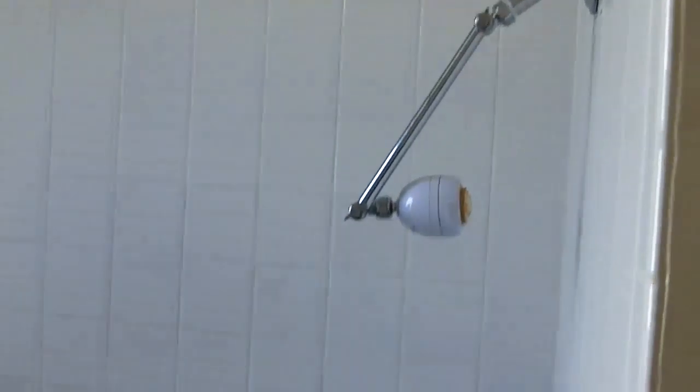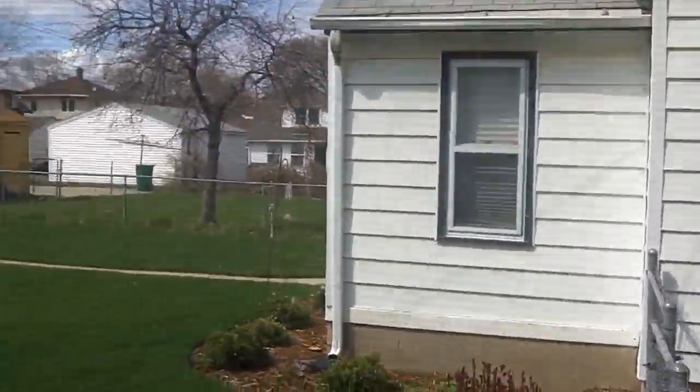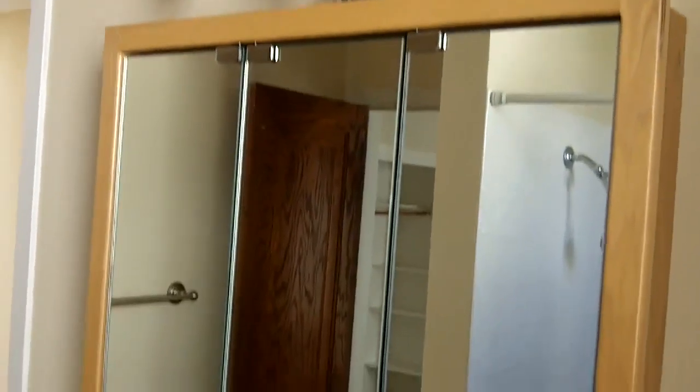We've got a shower head and a tiled bathtub with a ceramic tub. Looks functional — that grout's getting a little rough and it just needs to be cleaned. There's a little window here, single pane with a storm window, looking north to the neighboring property. And then newer light fixtures, a mirror, a little clamshell sink, and the toilet.